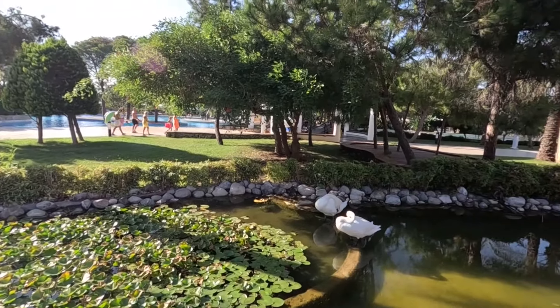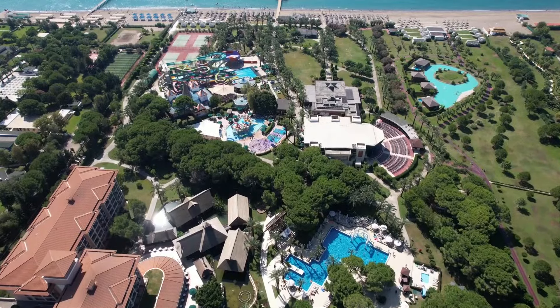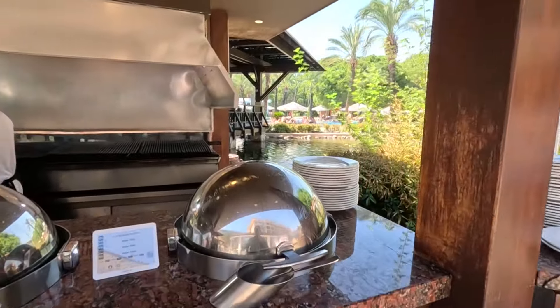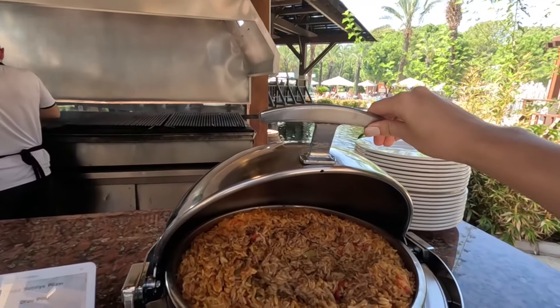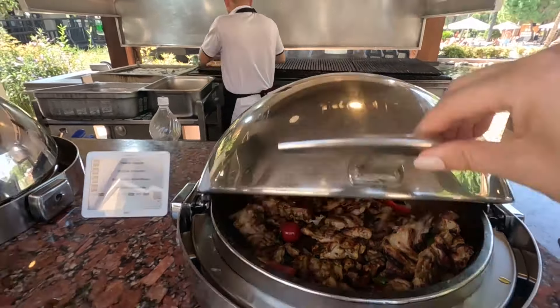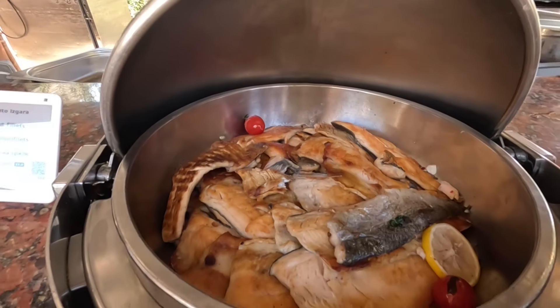Now I understand very well why the hotel is called Icy Green Palace. We are at lunch time and I would like to show you what is served for lunch here. First let's look at the buffet located outside — this is the grill area where they serve orzo pilaf, grilled chicken, demi-glass sauce, cutlets, grilled trout fillet and vegetables.